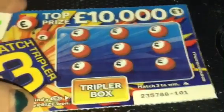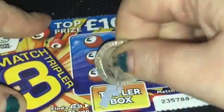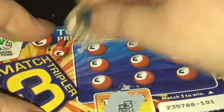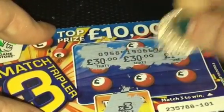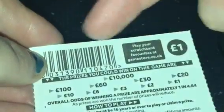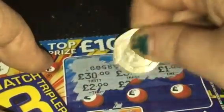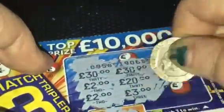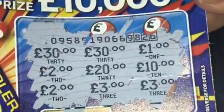Let's go on with today's video. So we have the Match 3 Tripler — find a times 3 in the box there. Let's do the box first. It's a times 3, so probably means we won't get what's under here, no doubt. Let's give it a go anyway. £30, £30 — that would be lovely. Can you win £90 on this? You can't actually win £90 on it, so that will not be the win. I've got a £1 there, and £2, £20, £10, £10, £2 — that would be lovely — £3, £3, £3. So there is no win on the first card, as you can see — no match threes.